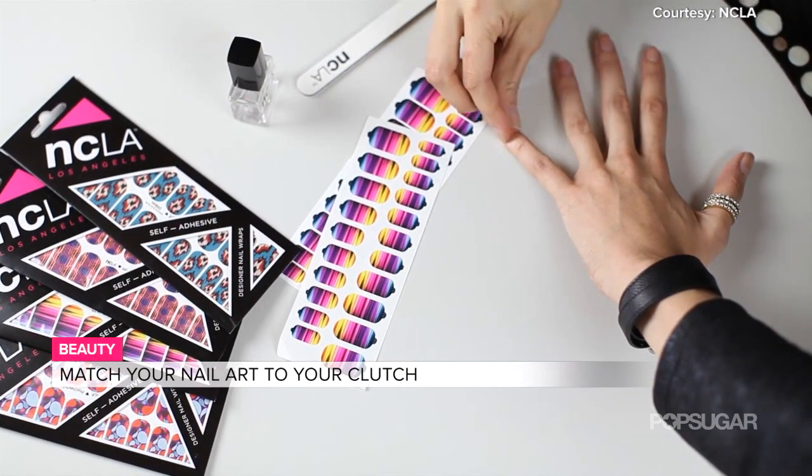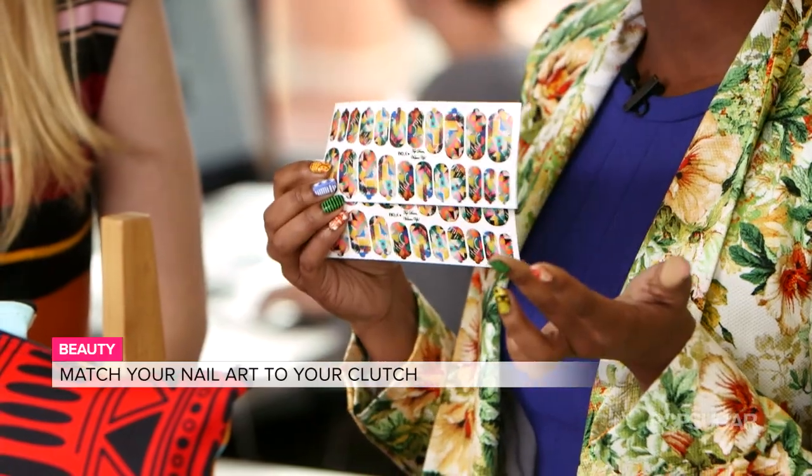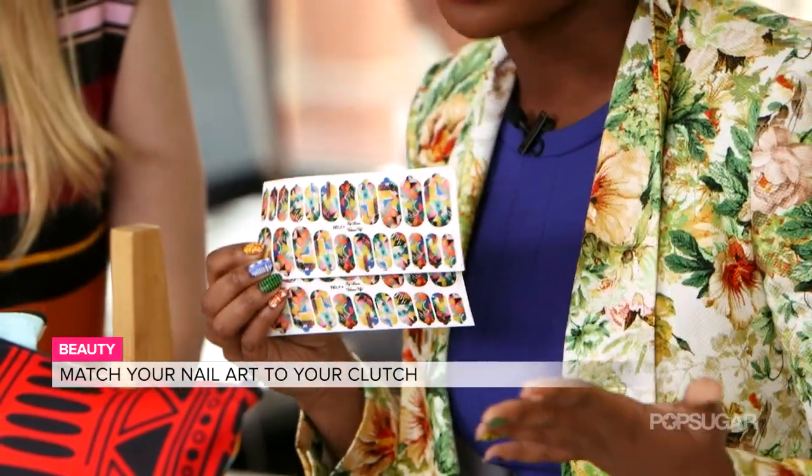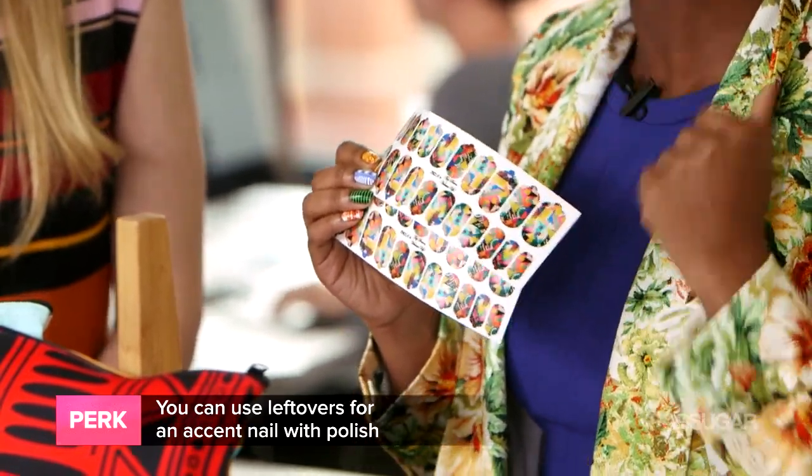One kit, three manicures — that's a lot of wear. And even when you're running out, you can use them for accent nails. Paint your hands with a regular polish and then slap on one of these on maybe your ring finger or your thumb just as an accent shot of color.